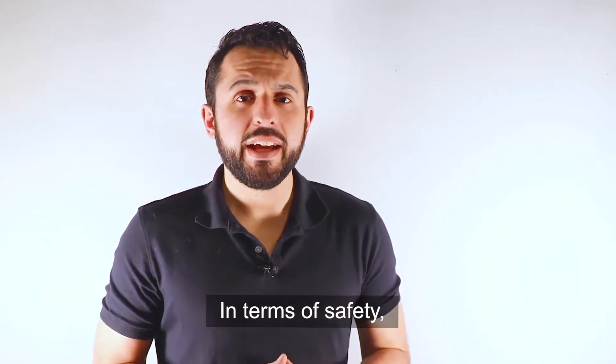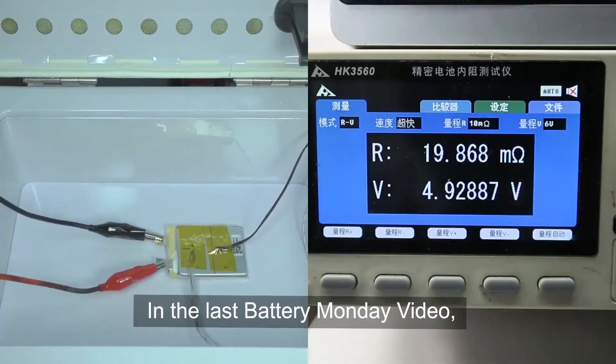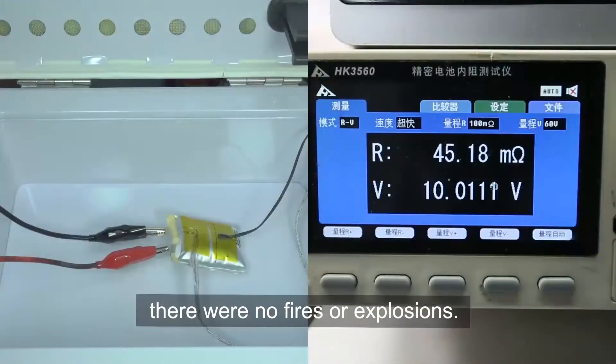In terms of safety, lithium iron phosphate batteries are far safer than lithium cobalt oxide batteries. In our last Battery Monday video, we conducted a test to overcharge a lithium iron phosphate battery to 10 volts and there were no fires or explosions.